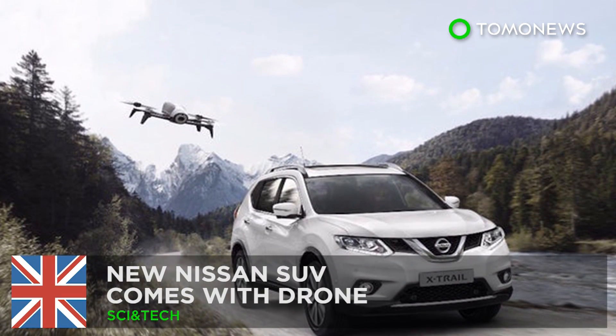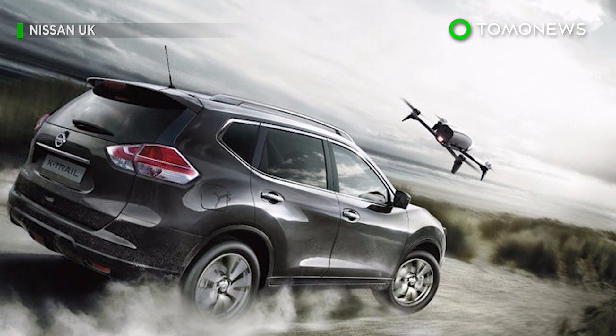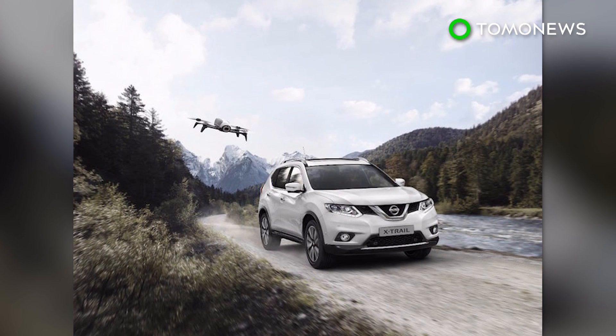New SUV comes with a drone. Nissan has decided to equip its latest X-Trail SUV with a Follow Me drone as one of its extra options to be sold in the UK.